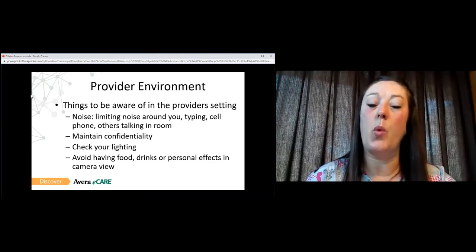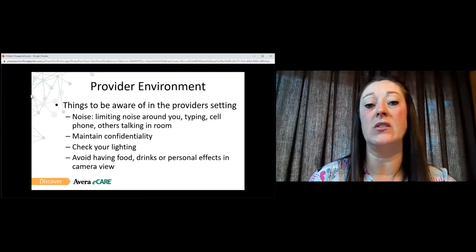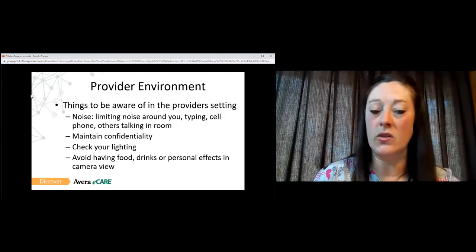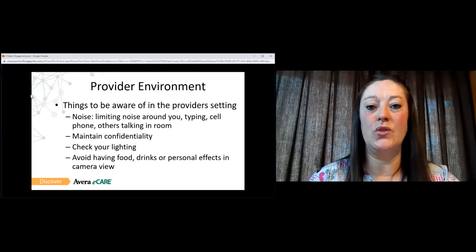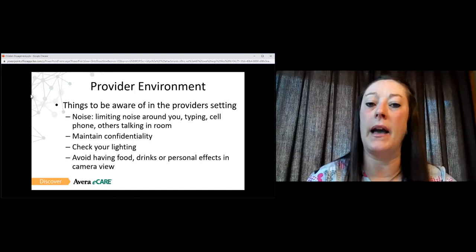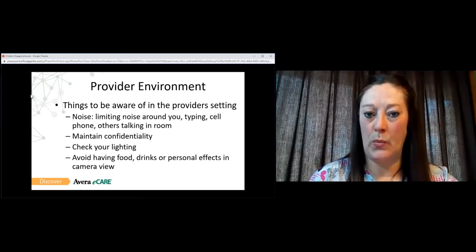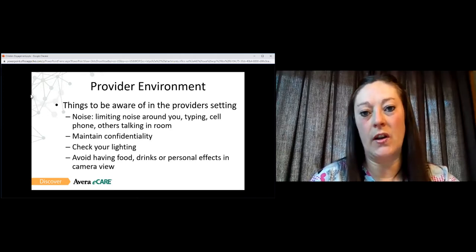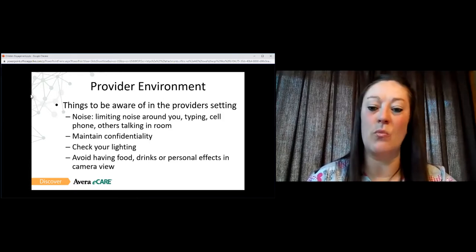Check your lighting. We want the student to be able to see us clearly — we don't want to be washed out or drowned out by light that's too bright, and we want to avoid glares by not having open windows or sunlight behind us. Make sure your backdrop is appropriate and that you don't have a lot of personal effects or pictures hanging up behind you. Also make sure things within camera view are appropriate. If you have a bottle of water or coffee that's okay, but keep them out of camera view, and avoid eating or drinking during your call unless absolutely necessary. No chewing gum or mints either.